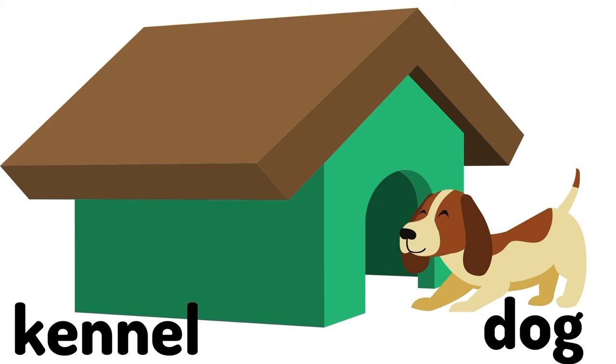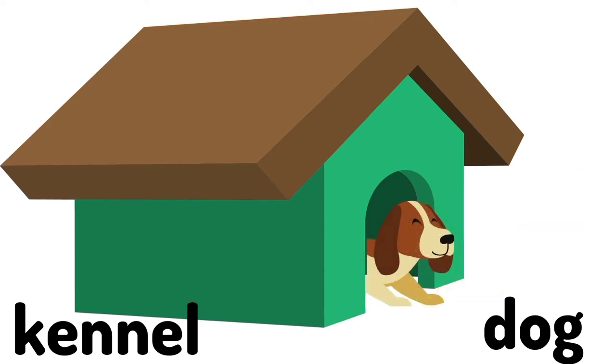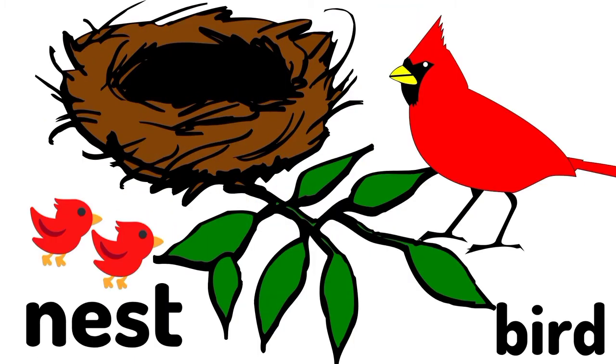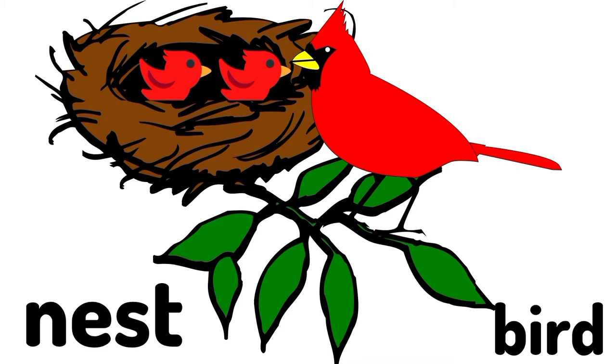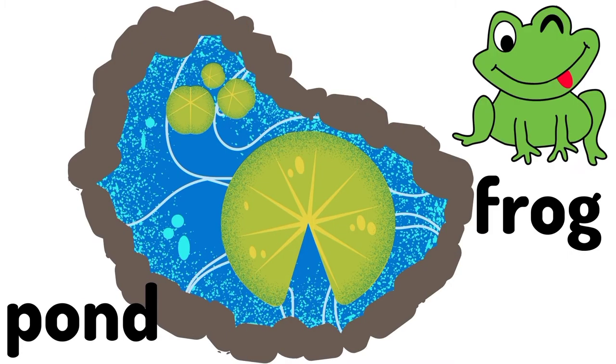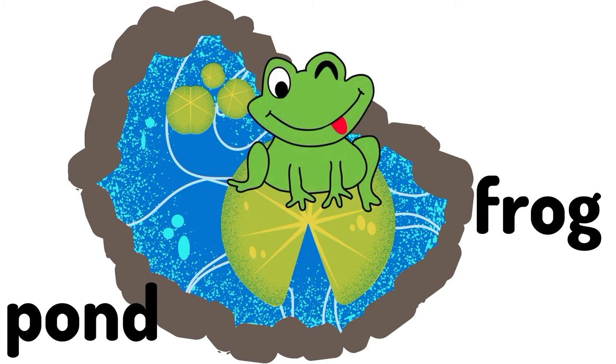Kennel. A dog lives in the kennel. A dog's home is called a kennel. Nest. A bird lives in the nest. A bird's home is called a nest.